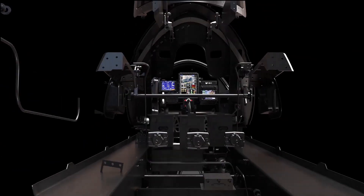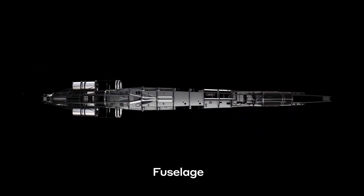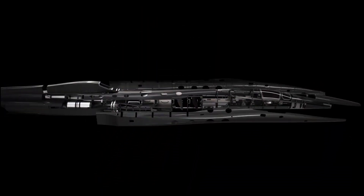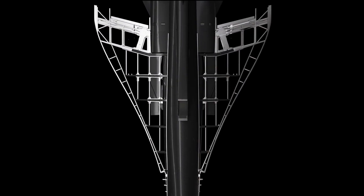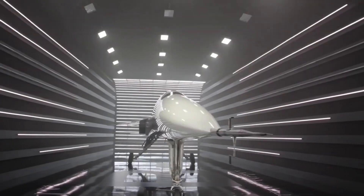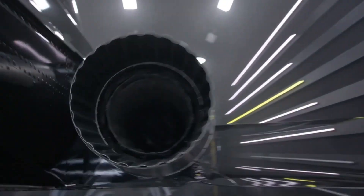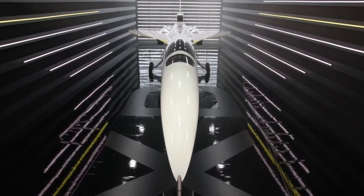The Boom XB1 is different. Currently under development and set to fly test flights next year, the XB1 is a third-size demonstrator tri-jet that is effectively the first private civil supersonic aircraft ever built without government funding. The firm revealed the prototype aircraft for the first time and showcased its technical progress to the world — an excellent step for this aircraft.